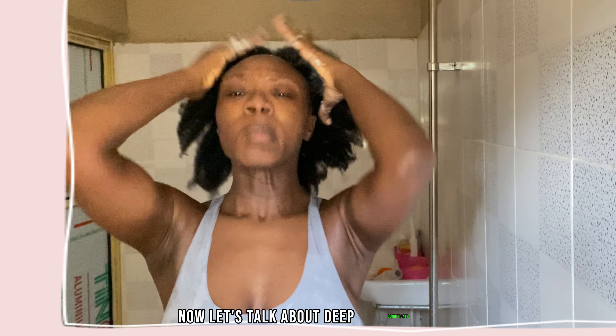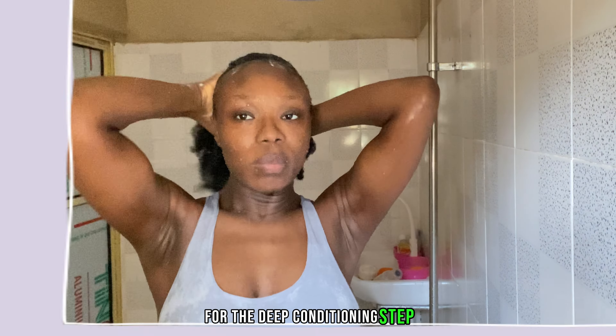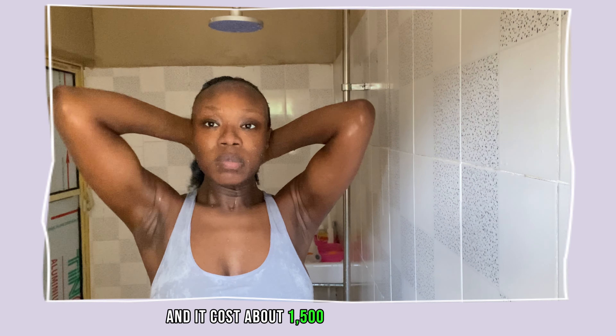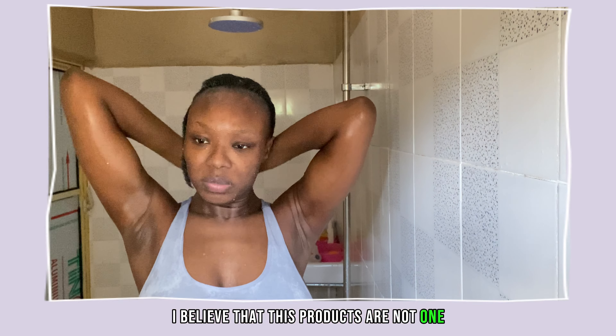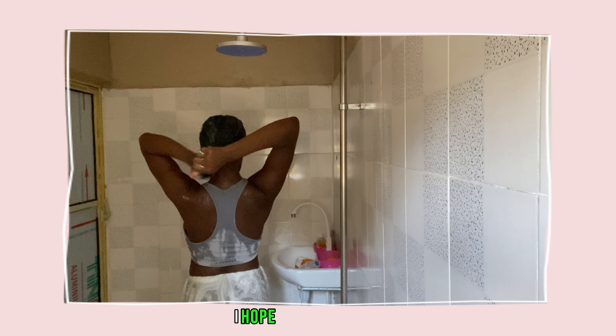Now let's talk about deep conditioner. For the deep conditioning stage, I made use of Mega Growth deep conditioner. It's a really inexpensive but effective deep conditioner and it costs about 1,500 Naira to purchase. I believe that these products are ones that, if you run out of them, your heart won't skip a beat to replace — and this is why I recommend them. I hope that this helps.